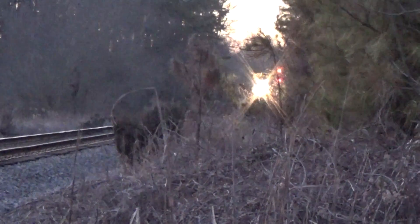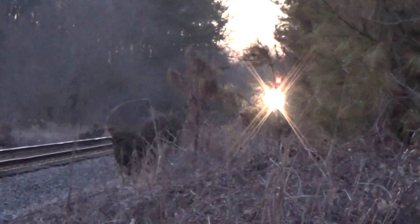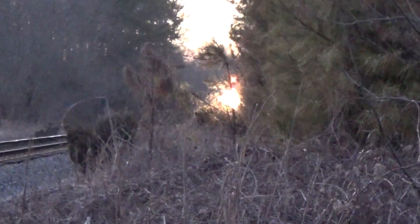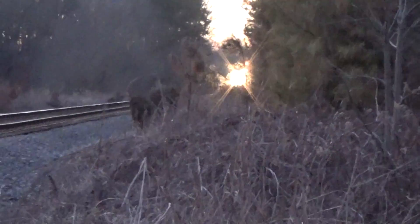Ladies and gentlemen, we are standing here in Crouse, middle of Crouse, coming north — the CSX F822-08, and we'll see whose train they're taking.